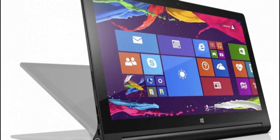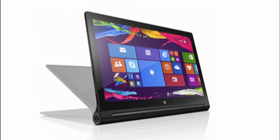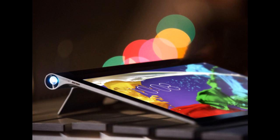Lenovo took the wraps off the Yoga Tablet 2 model with a 13-inch display and Windows 8.1. The slate will hit the shelves in November for $699, and the price tag includes a bundled keyboard cover.